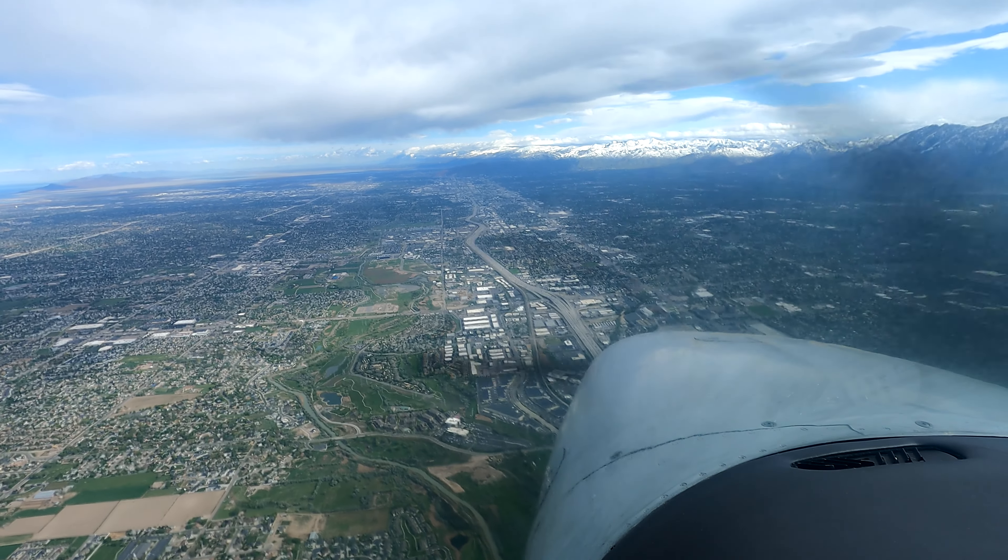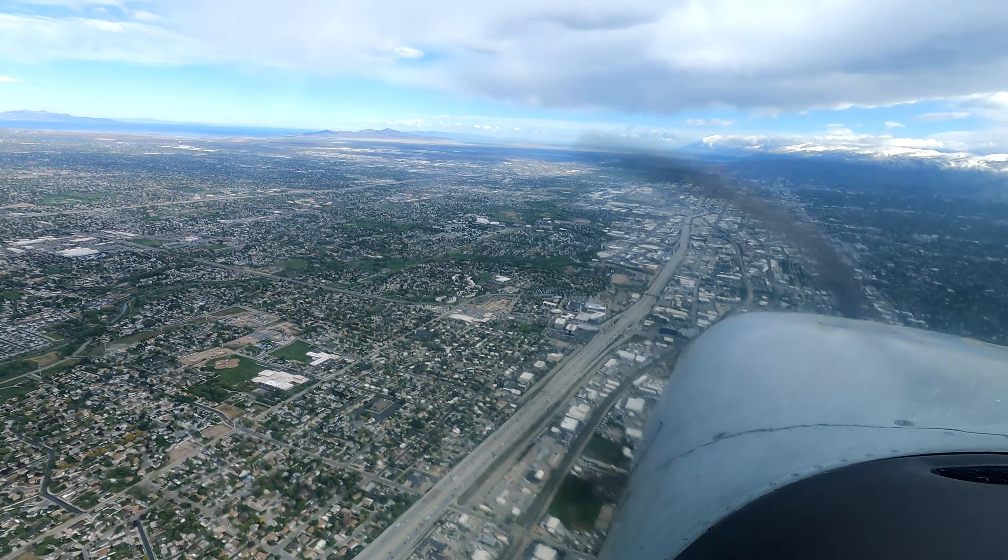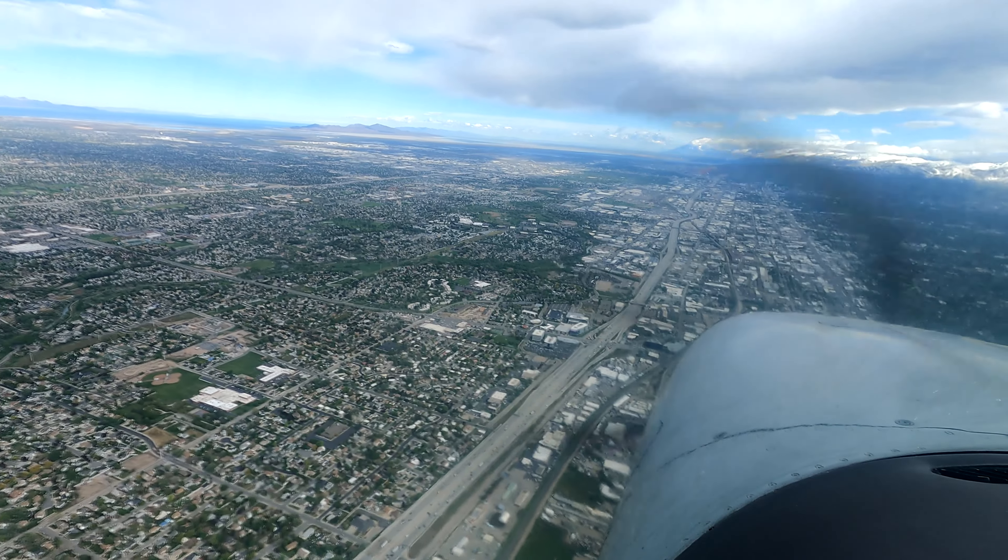N2871R, do you have Salt Lake information India? Yes we do, 2871R. N2871R, maintain 6000. Readback: 6000, 2871R.